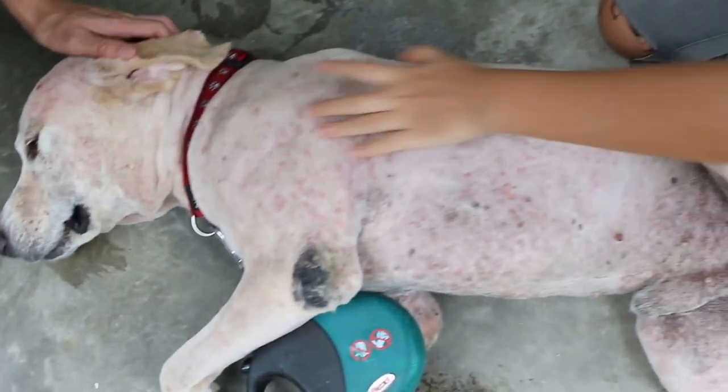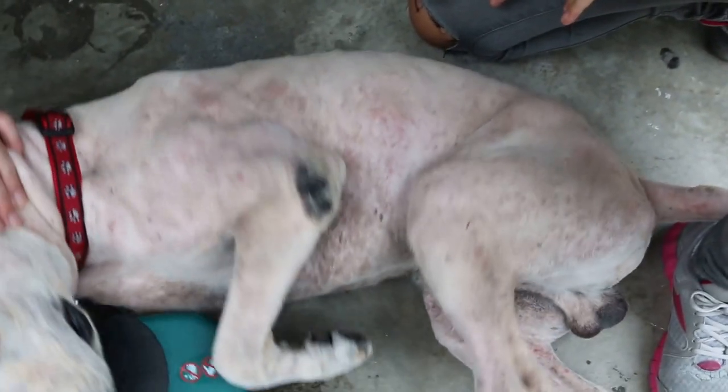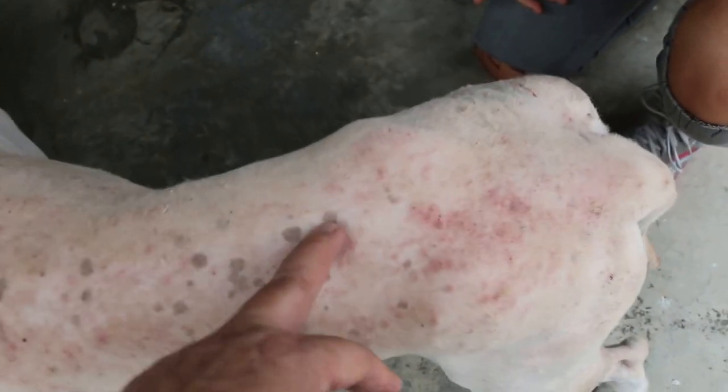The poor fellow looks so old, but actually he's young. He's young but because of his condition he's very thin — you can see all the bones, the ribs are there. These black spots are not natural — they are due to ringworm he had previously.